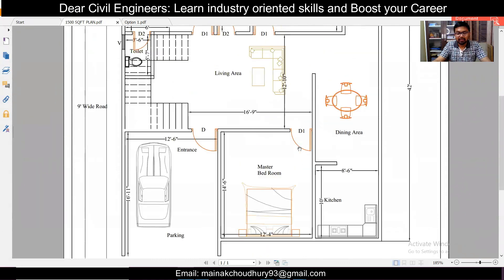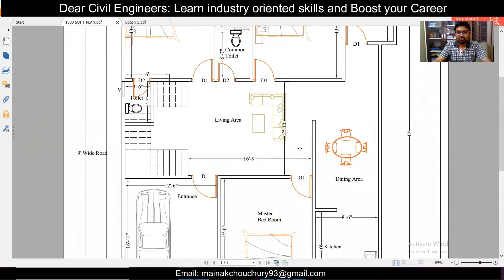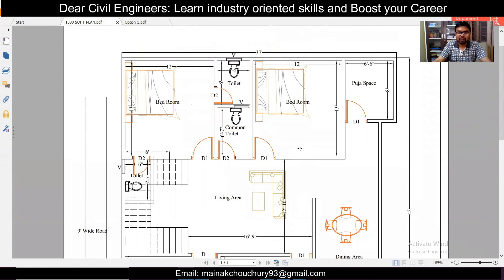So this is the planning part, and here we have discussed this 1500 square feet south-facing plan. If you like this kind of video and want more videos, do leave a comment. I hope that wherever you are, you are happy and keep learning. Bye bye.